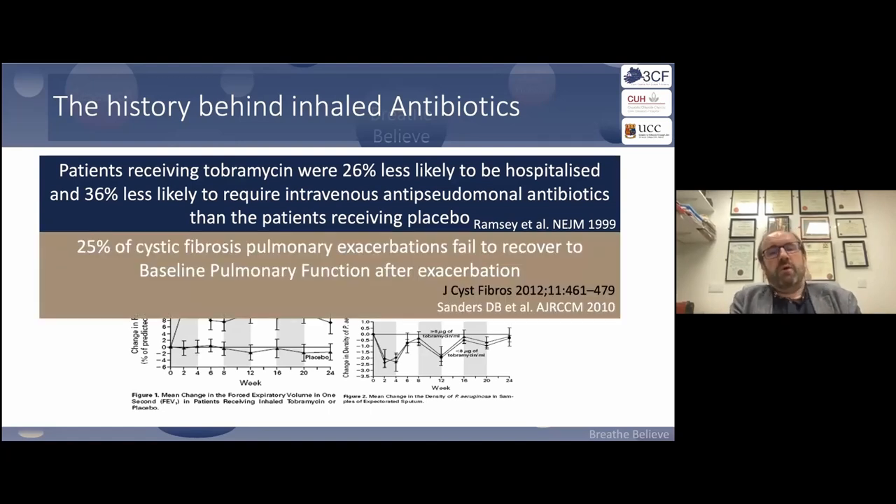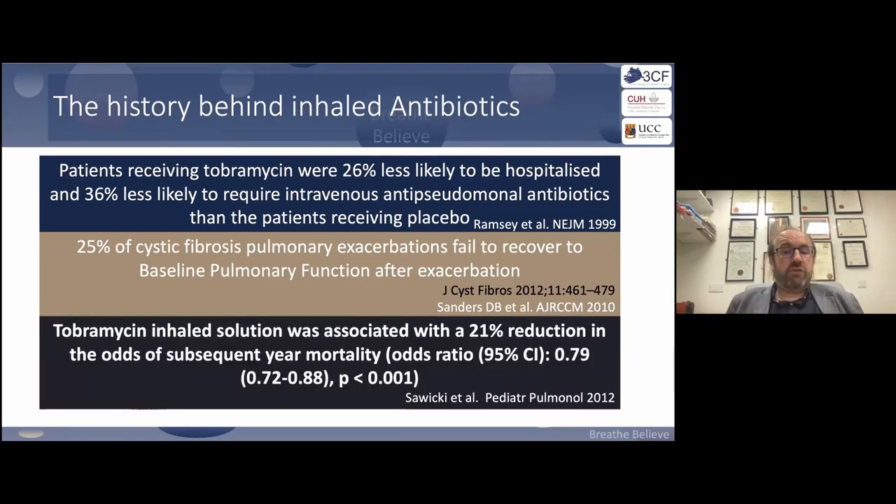This is very important for patients and caregivers: you do not want to exacerbate, because every time you get an exacerbation, you have a 25% chance of not recovering to your pre-exacerbation state. The mantra needs to be exacerbation zero.